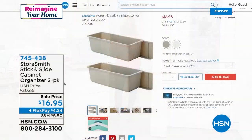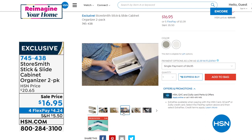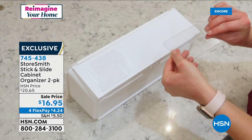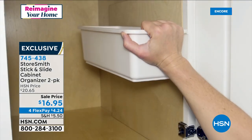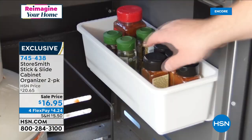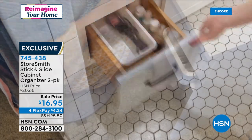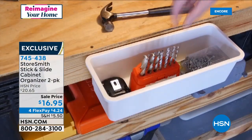We have a little mini five and five — five items at the lowest price ever. This is called the Storesmith Stick and Slide Cabinet Organizer. It's a two-pack, and it can actually stick on the side of a cabinet, which is really cool — it slides in and out. You peel off the backing, put the little sticky thing on, and you can stick it on the bottom of a drawer so it's not shifting around, or stick it to the side of a cabinet, which takes space that's typically not used and makes it useful. You could see that in a craft room, a garage, an office space, or a little makeup area. Gray or white are your choices at $4.24 with four flex.